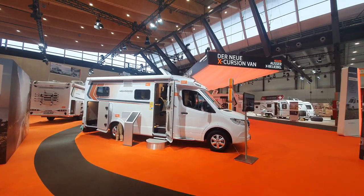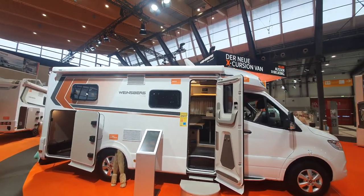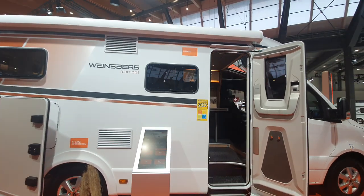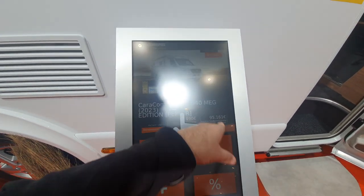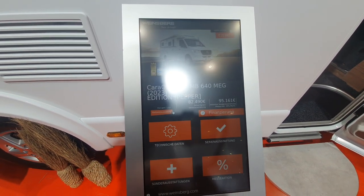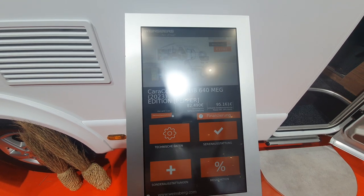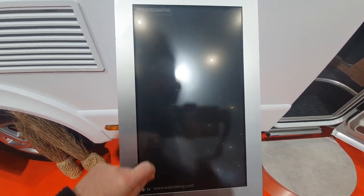Hello and welcome from Stuttgart CMT trade fair. I'm going to show you this Vinesburg Edition Cara Compact MB 640. It costs over 95,000 euros, and if this works I'll tell you what the technical details are — if not, I'll just have to tell you off the top of my head.